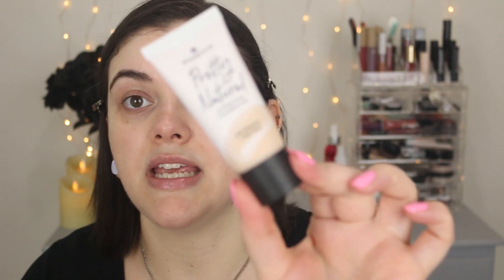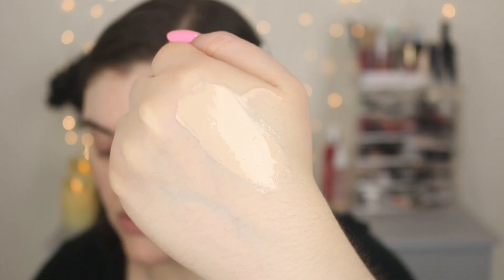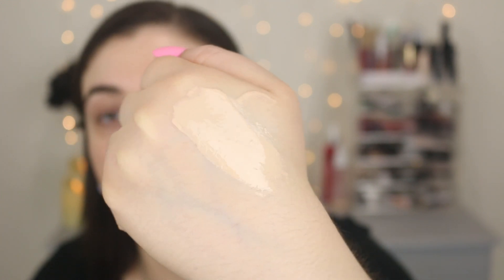This is the new Pretty Natural Hydrating Foundation — it has hyaluronic acid and aloe vera, 24-hour wear finish, long-lasting moisturization, natural coverage finish, weightless skin feel, and it's vegan. I went with the shade 010 Cool Porcelain. On the Ulta website they didn't have all the shades, and I think there's over 30 shades — Essence is really stepping up their game. This comes in a nice squeezy tube, which I prefer so you can get out every last drop. I do smell fragrance in here, so hopefully my skin doesn't have a reaction.